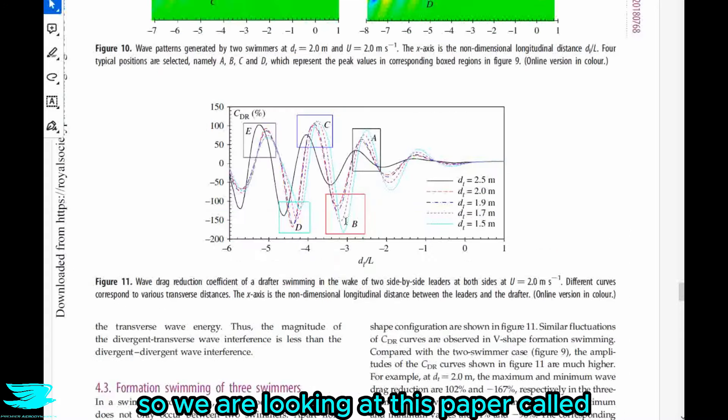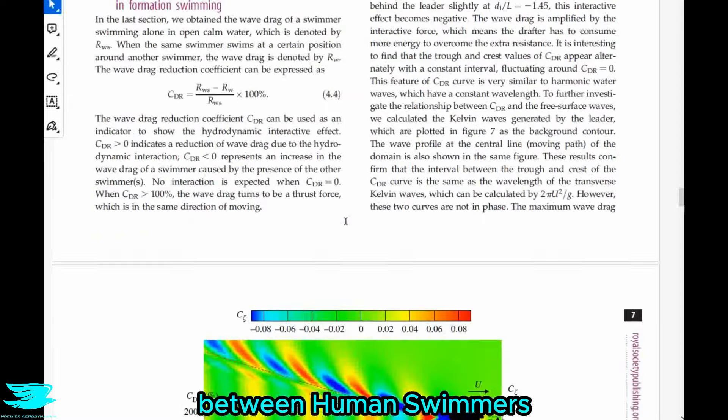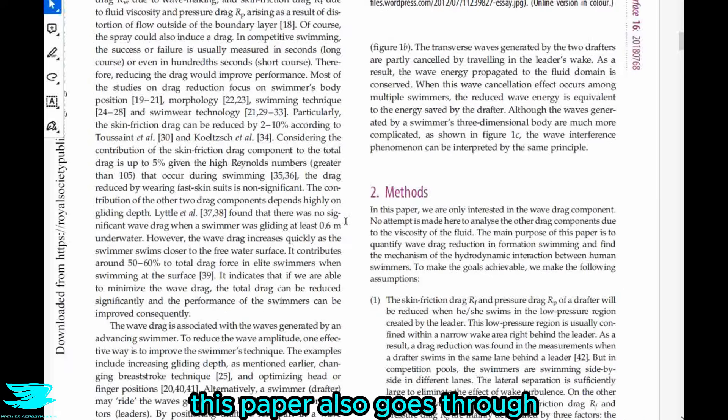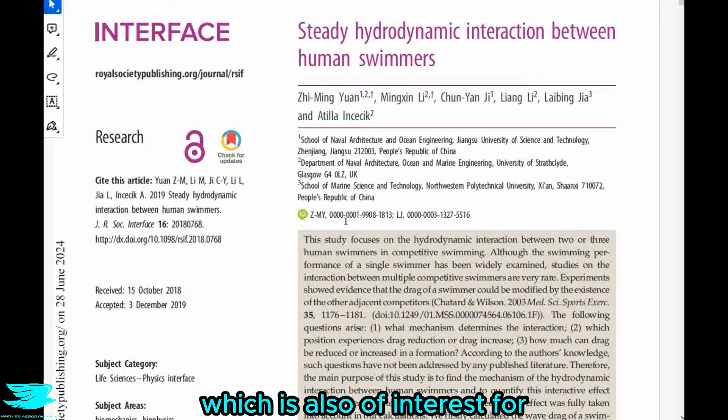We are looking at a paper called 'Steady Hydrodynamic Interaction Between Human Swimmers,' and it's open access — you can find the link below. In addition to looking at swimmers next to each other, this paper also covers when one swimmer is directly behind another, which is of interest for other competitions like Ironman races. So let's get into this research.